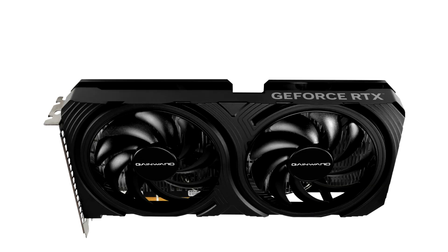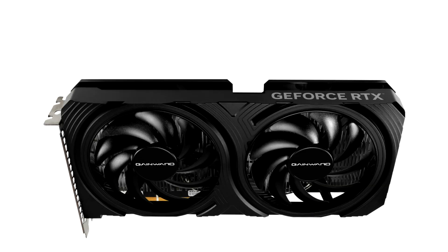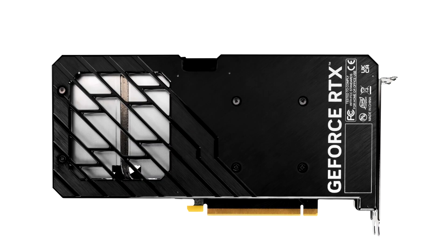Both cards feature an identical board design, differing only with their badging and outer boxes. Palit and Gainward seem to sell in the same markets, so you could pick either of the two. The cards feature identical dimensions to the Palit RTX 4060 Dual V1 and the Gainward RTX 4060 Ghost V1, which at least differ with their cooler shroud design. Both cards get the same pair of 92mm fans with idle fan-off.